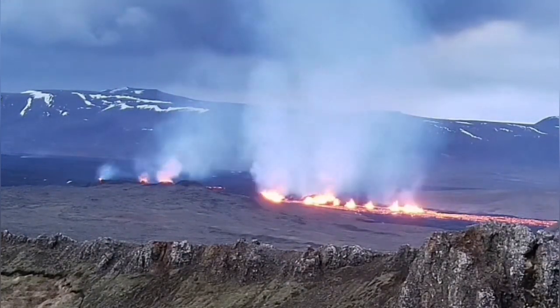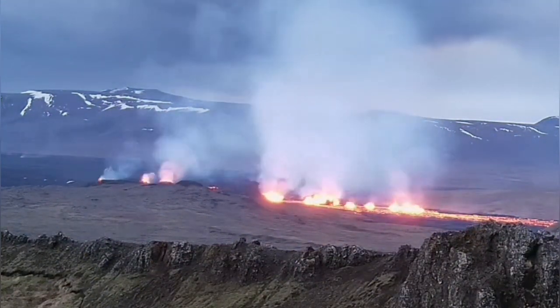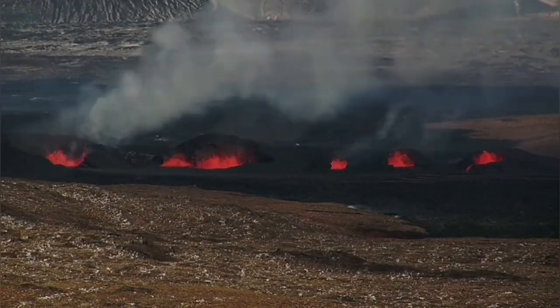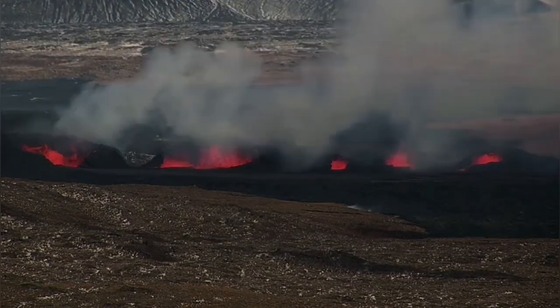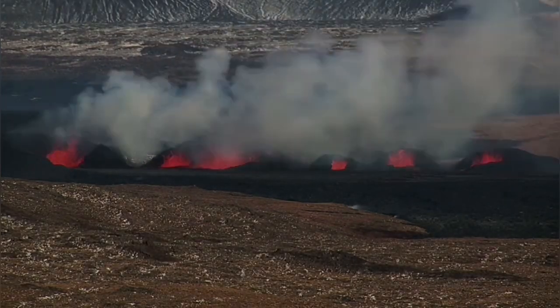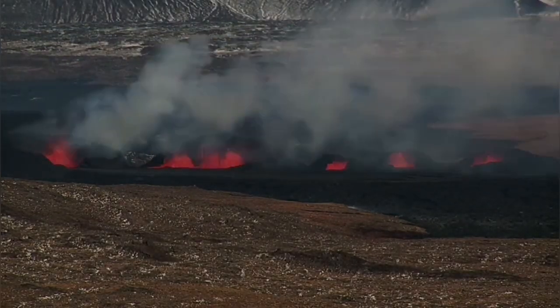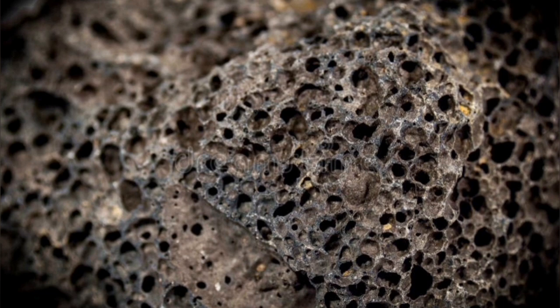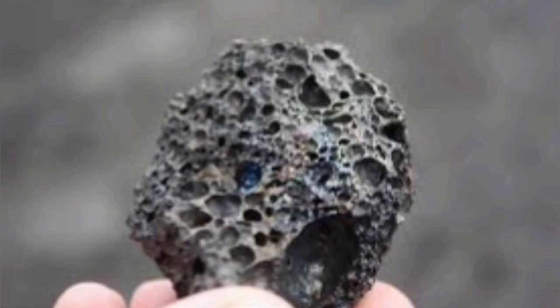Magma has gas in it — dissolved gas. It's under pressure when it's inside the Earth, so it doesn't release. But when it gets to the surface, the gas comes out as bubbles. That's the reason magma actually rises; the pressure of the gas makes it rise. And when the gas is released, it leaves these vesicles — we call them vesicles. These are bubbles when the gas is gone, and that's the reason we see gas pollution in the environment.